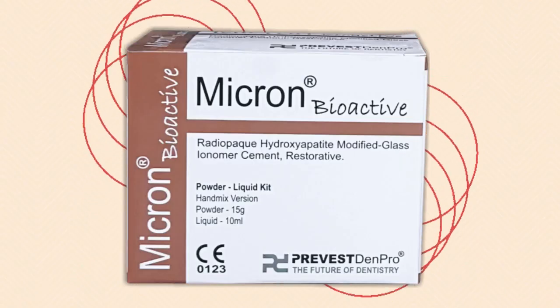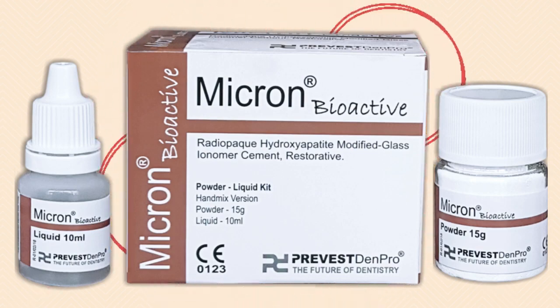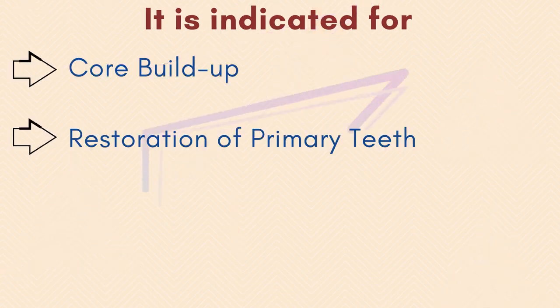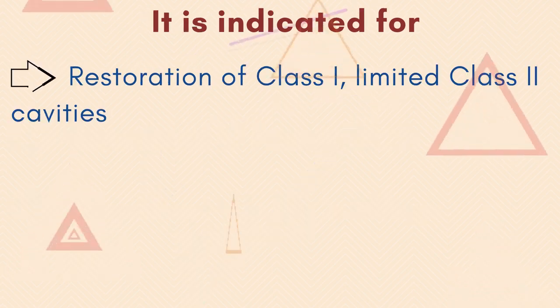Micron Bioactive is a unique amalgamation of glass ionomer and hydroxyapatite, providing high fluoride release, chemical adhesion, and superior bioactivity. It is indicated for core buildup, restoration of primary teeth, temporary endodontic filling material, and restoration of Class 1 and limited Class 2 cavities.